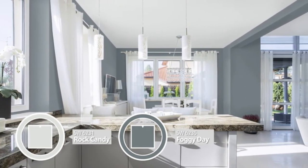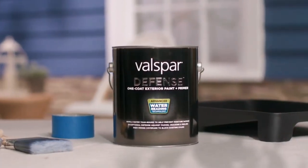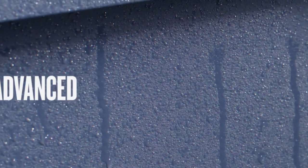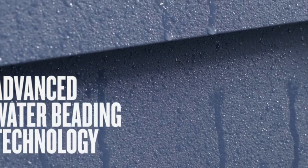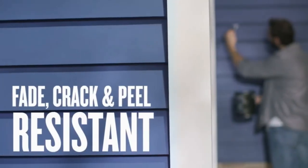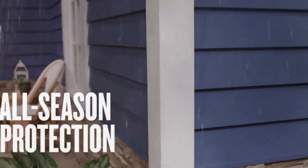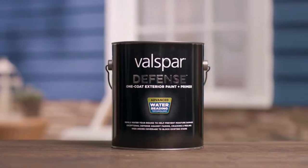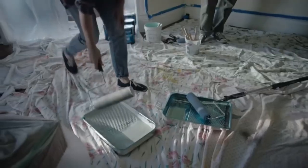Durability: most Sherwin Williams paint lines rank highly for durability, with several tests consistently returning long-lasting results across many of their lines. Valspar does not typically match up to Sherwin Williams in longevity; however, premium Valspar options generally hold up well in both interior and exterior environments. Budget-friendly Sherwin Williams options are also less durable than most Valspar paints. If durability is your main consideration, go for the most premium Valspar paint, otherwise Sherwin Williams is generally the more proven and consistently durable choice.